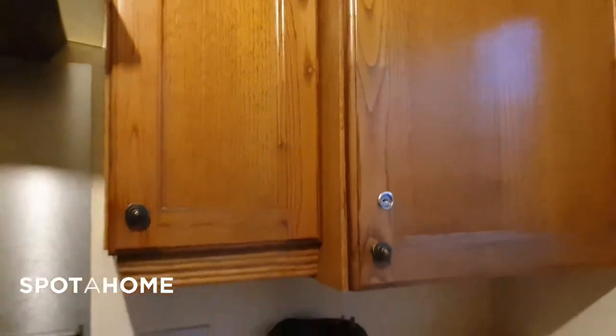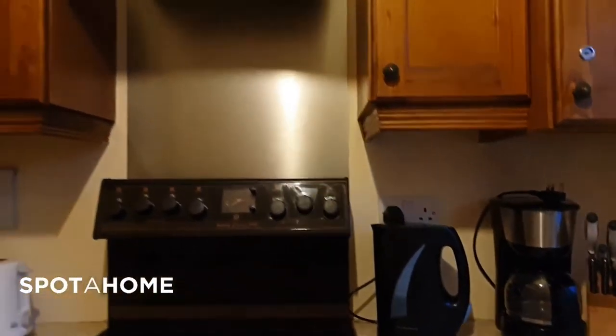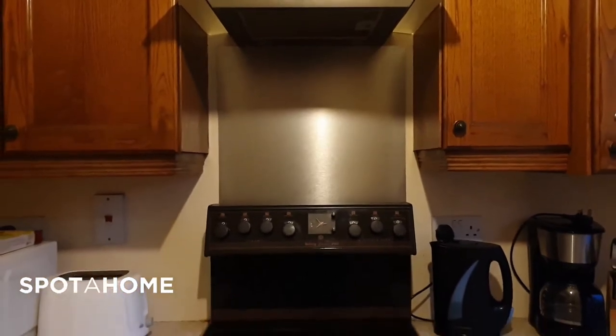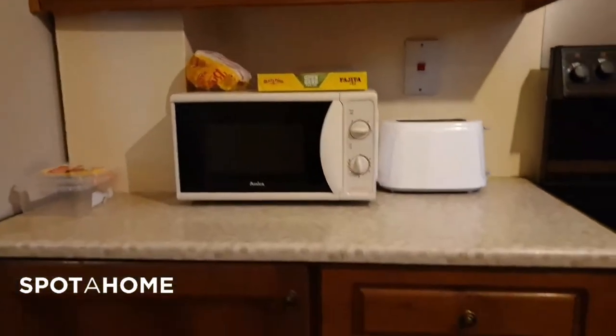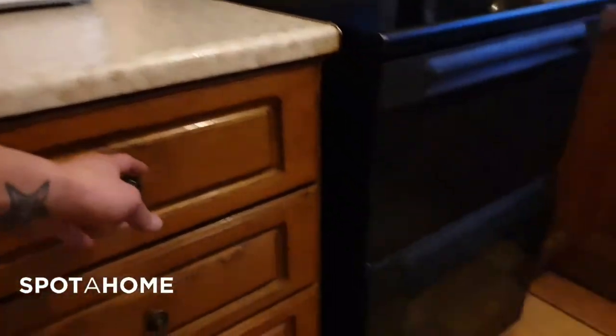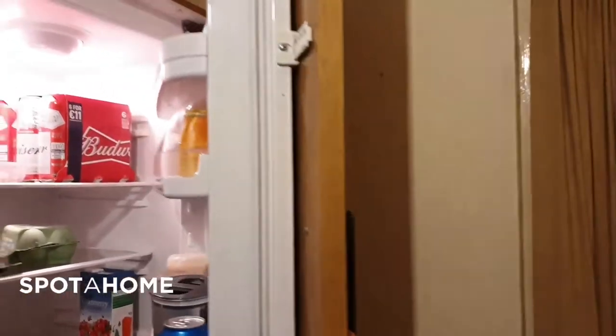Loads of storage. Of course there's a coffee maker, an oven stove, kettle, toaster, microwave — everything that is set for you. There's a decent-sized fridge right there in the corner for all three of you.